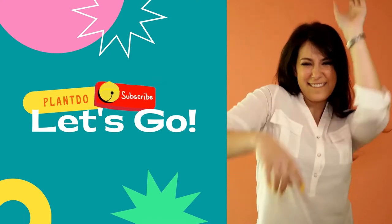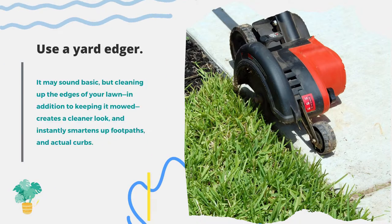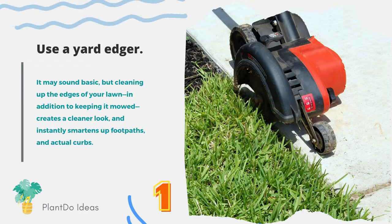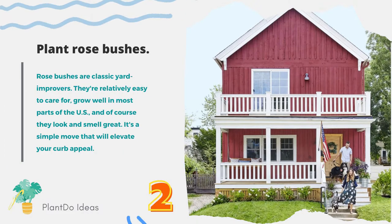Number one: use a yard edger. It may sound basic, but cleaning up the edges of your lawn — in addition to keeping it mowed — creates a cleaner look and instantly smartens up footpaths and curbs. Number two: plant rose bushes. Rose bushes are classic yard improvers. They're relatively easy to care for, grow well in most parts of the U.S., and of course they look and smell great — a simple move that will elevate your curb appeal.